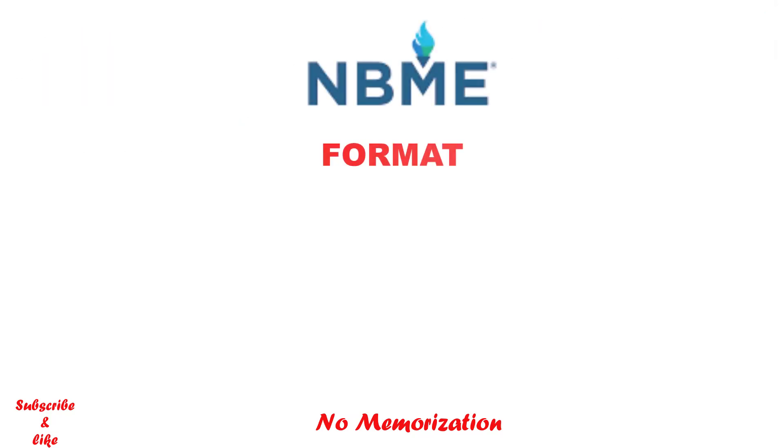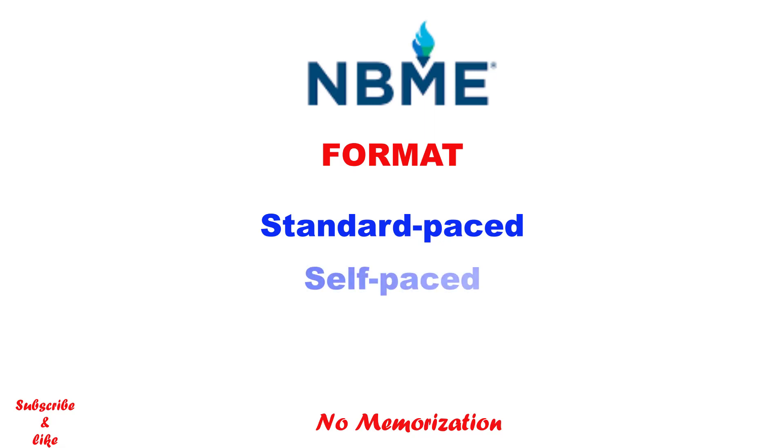NBME has two formats for completing self-assessments. One is the standard-based option, which is similar to the live testing environment, meaning you will have the same time as in the real exam. The other option is self-paced, which allows you more time to complete the exam. The recommendation is the standard-based option, because you get the experience of the real exam.